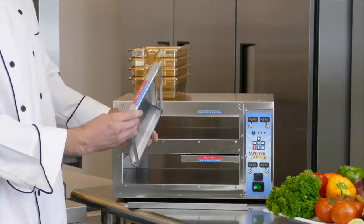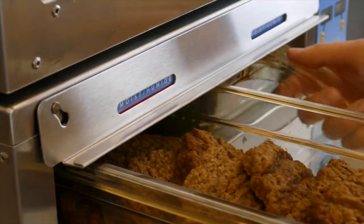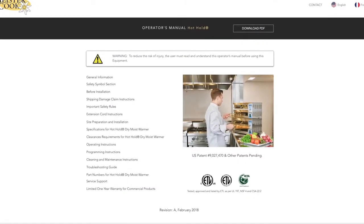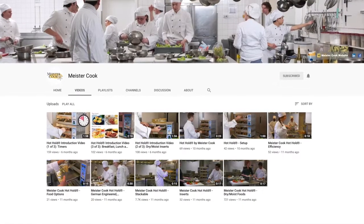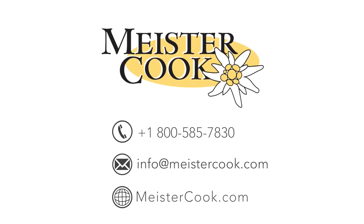To learn more about maintaining and cleaning your Hothold, using the food timers and reversible inserts, or programming the Hothold to fit your needs, please read the operator's manual and watch related MeisterCook training videos. If you have any questions, feel free to contact us by phone, email, or at MeisterCook.com.